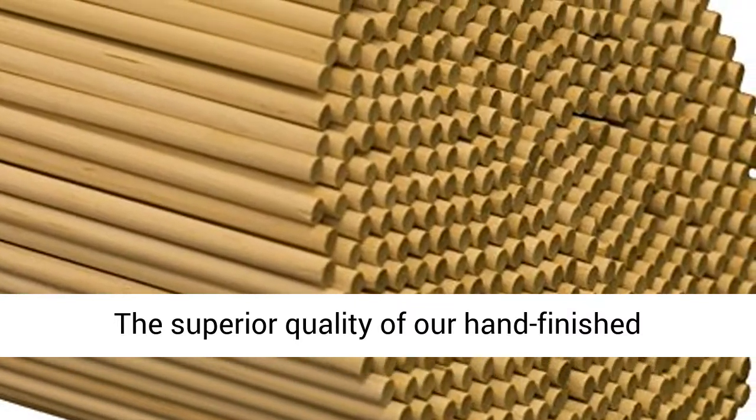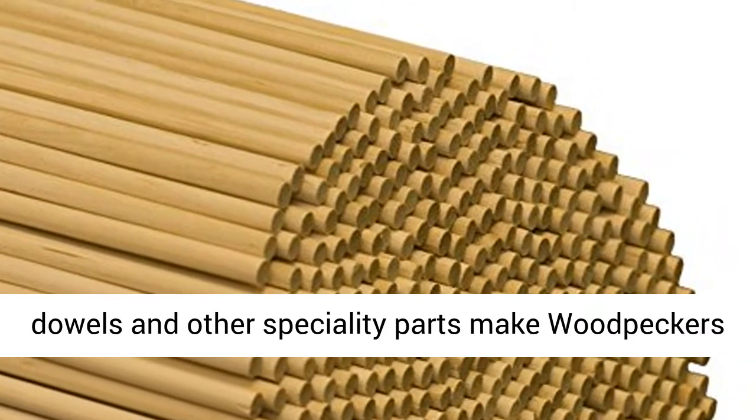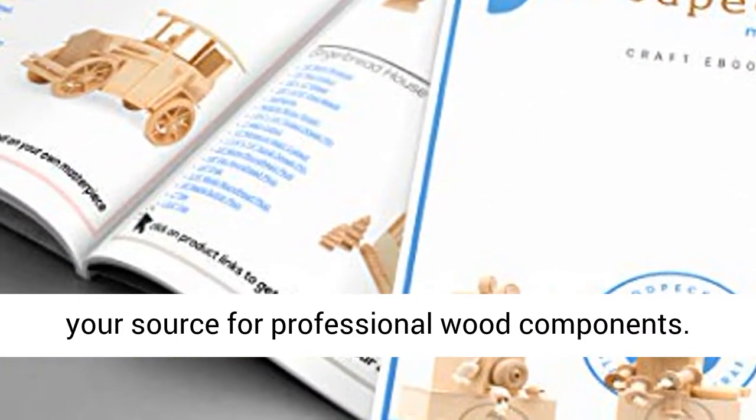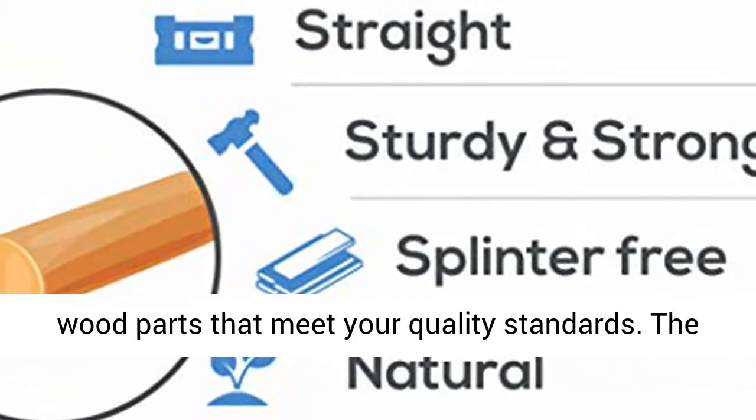The superior quality of our hand-finished sustainable wood parts — like turned wood wheels, dowels, and other specialty parts — make Woodpeckers your source for professional wood components. Finish that handmade project professionally with wood parts that meet your quality standards.